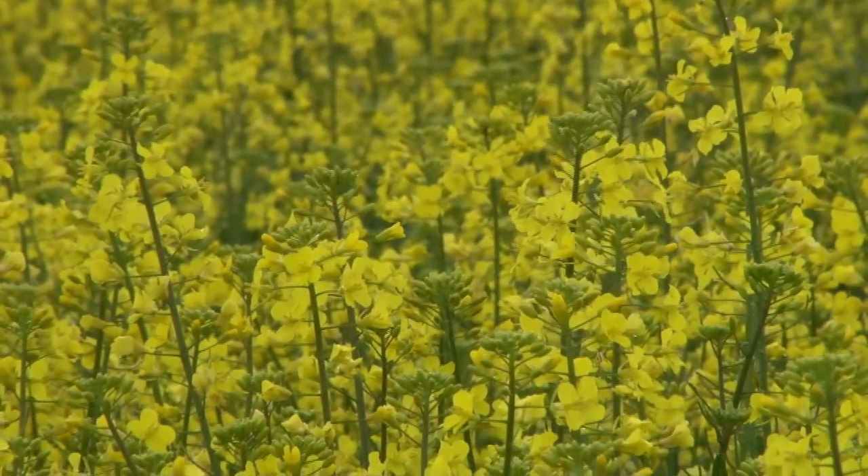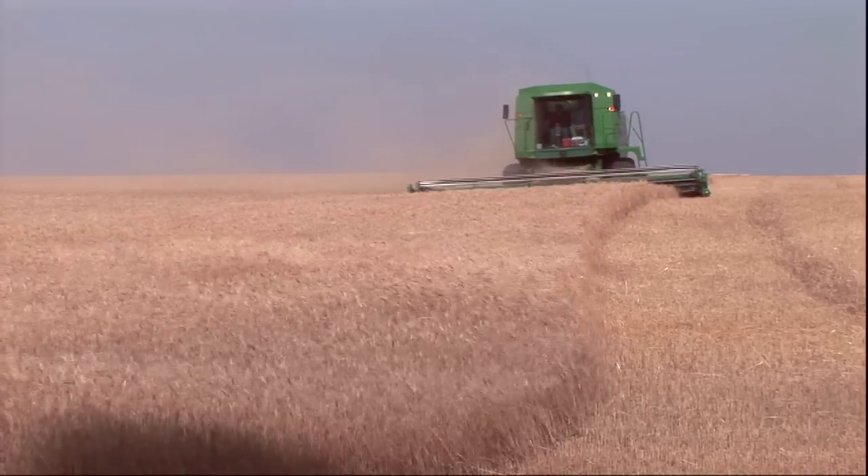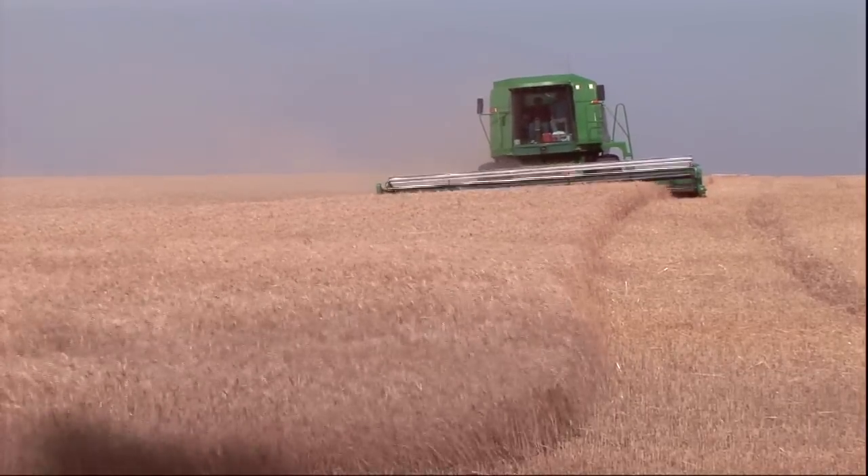One of the reasons why we're encouraging farmers to grow winter canola is that the same equipment used for wheat production can be used for winter canola, even though it is such a small seed. Farmers can plant and harvest winter canola with the same drills and combines that they use to plant and harvest winter wheat.